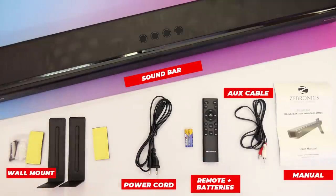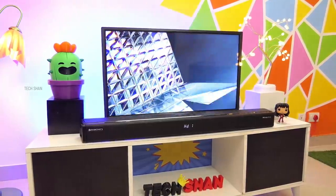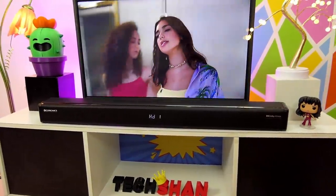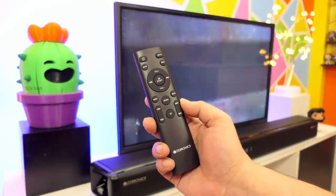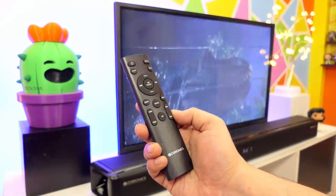Coming to the audio: Dolby Atmos, six powerful drivers, 170-watt output — it does pack a punch. Get ready for an amazing audio experience. Using the remote you can control many aspects of the soundbar. Sadly, I can't convey the exact sound quality through the video since the audio you hear is from your own playback speakers, but here is a sample.